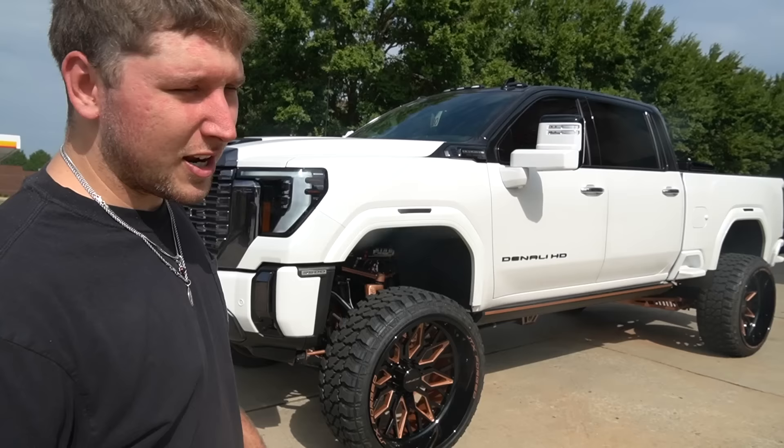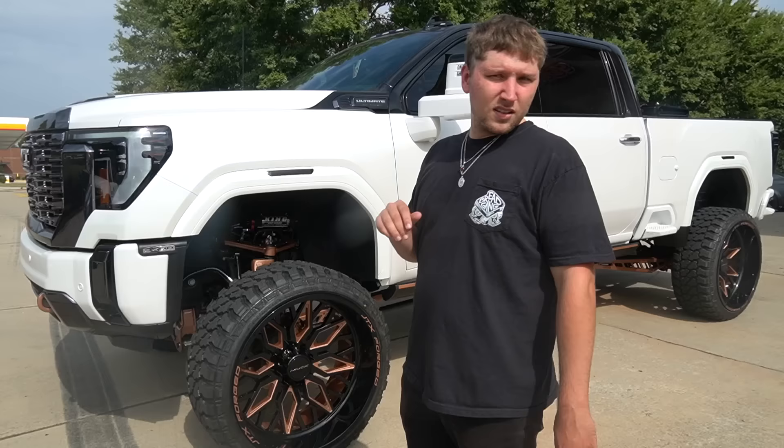2024 Denali 3500 — I messed that up earlier, it's 3500 not 2500. Denali HD. We're gonna start with the obvious.